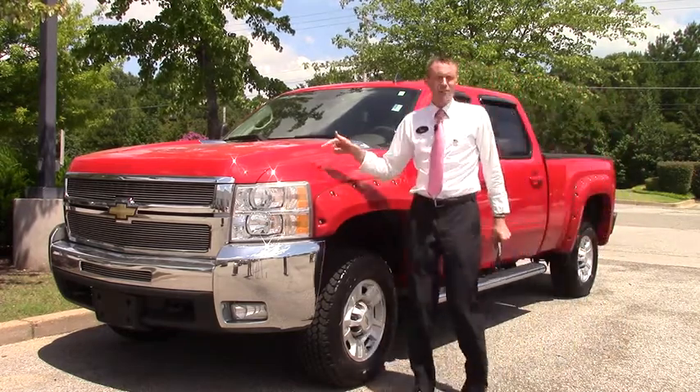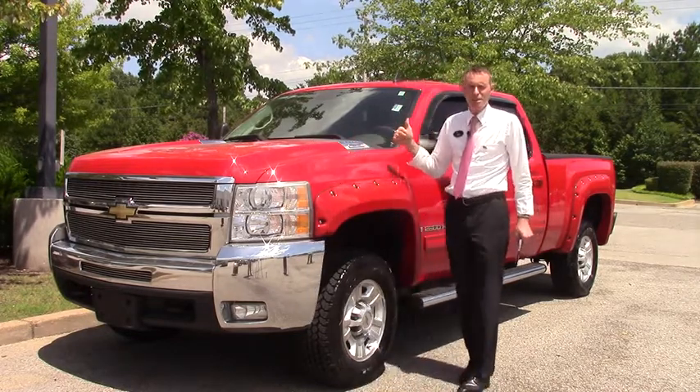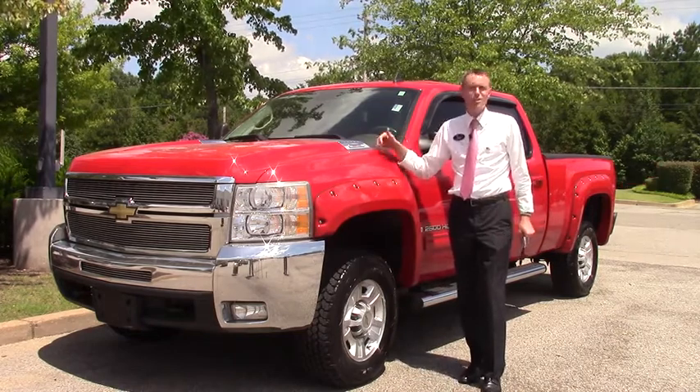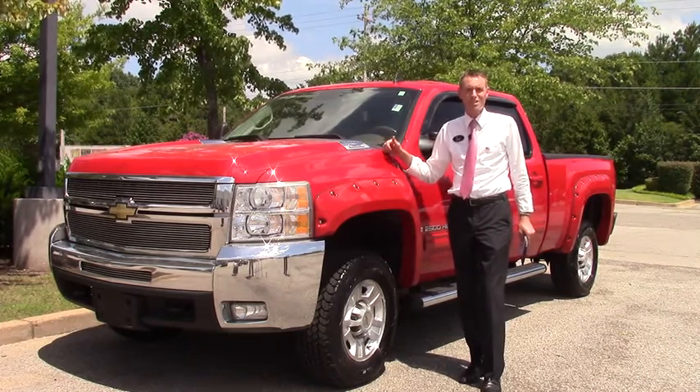Six liter engine in it, market value is $26,975. We've got it on sale here at Sunrise for $24,999. We've got tons of trucks up here at Sunrise. Make sure if this isn't the one, make sure you contact us, let us try and find you the right pickup truck. Come see us at Sunrise at Wolfchase, thanks.